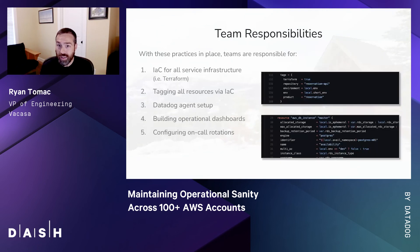With those core practices and organizational structure in place, our teams are responsible for the following: infrastructure as code for the infrastructure provisioned for their service or application; tagging of all resources via infrastructure as code per our policies; running a Datadog agent within the AWS account their service runs in; and building out operational dashboards within Datadog and configuring on-call rotations within PagerDuty.